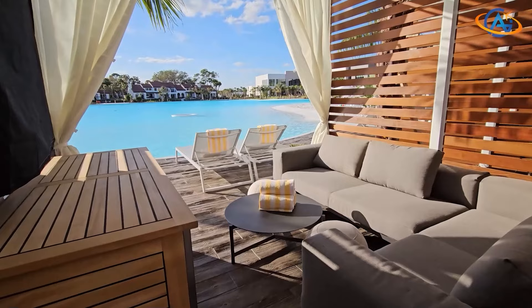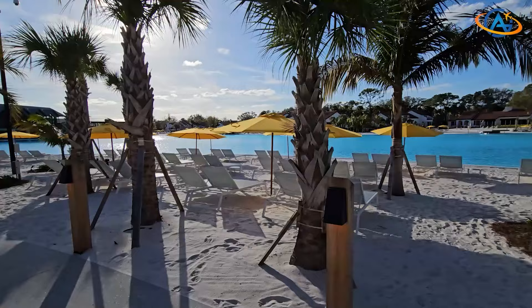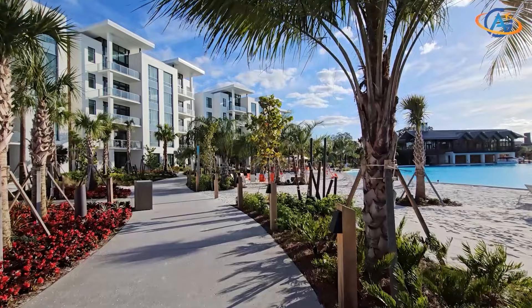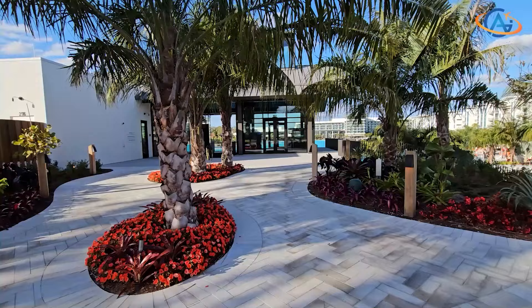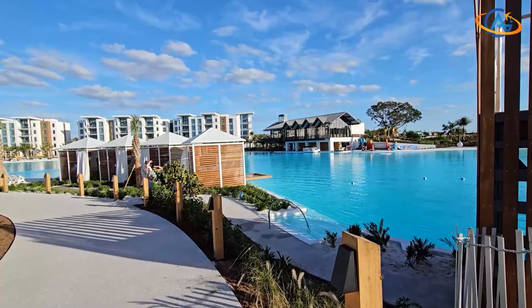While staying here doesn't include perks like early access to the Disney theme park, once you witness the wonders within, you may find it hard to leave. Picture yourself lounging by the 17-million-gallon lagoon, indulging in activities like kayaking, paddleboarding, or enjoying the thrill of a family-sized raft waterslide.